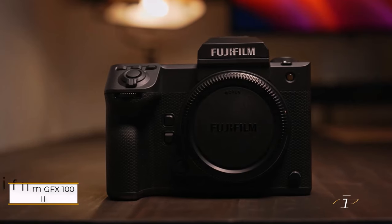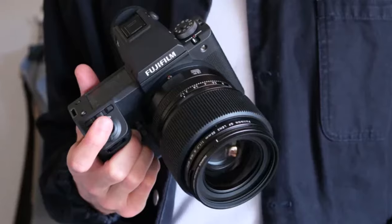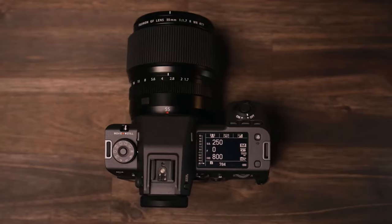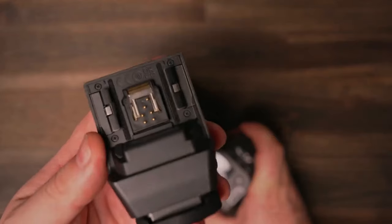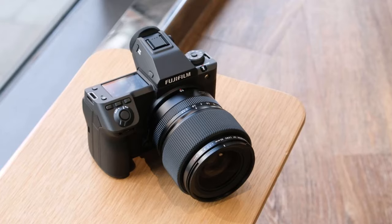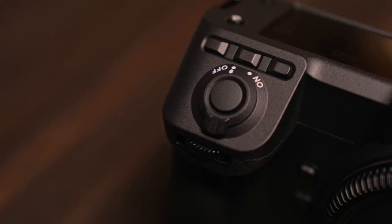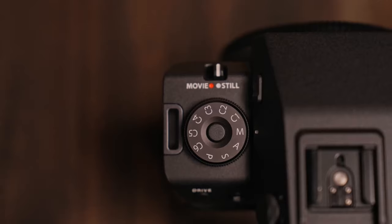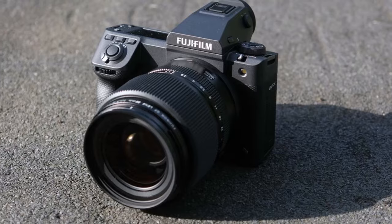Refining its successful formula, Fujifilm introduces the GFX 102, continuing its mission to democratize medium format photography by housing a large sensor within a remarkably compact body. At first glance, its exterior may not betray its medium format capabilities, resembling a typical full-frame camera. However, beneath the surface lies a powerhouse driven by a 102-megapixel BSI 43.8 by 32.9mm medium format sensor.